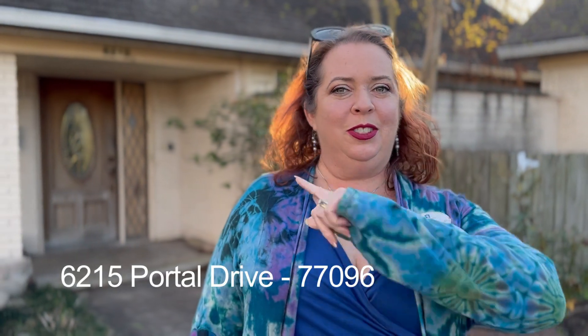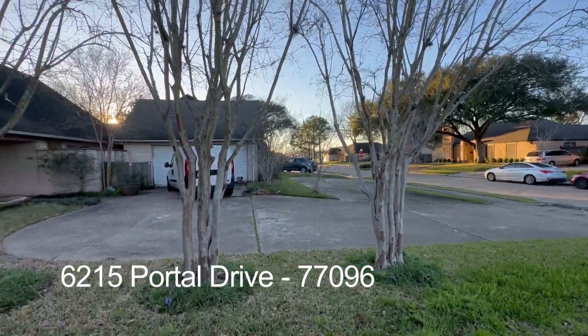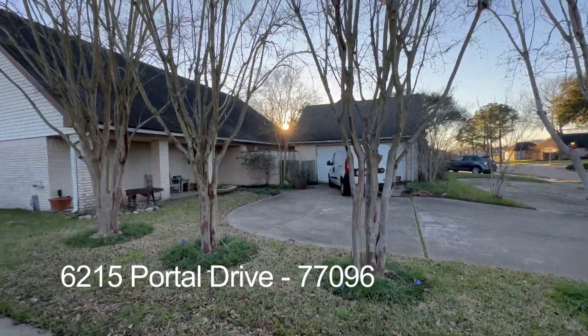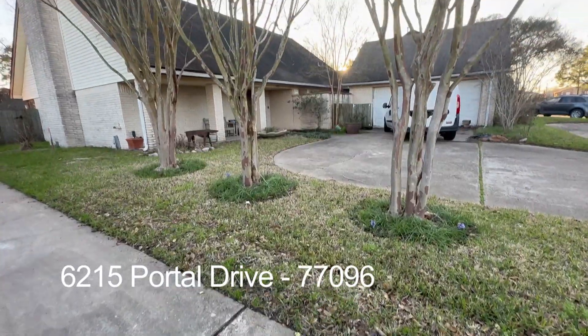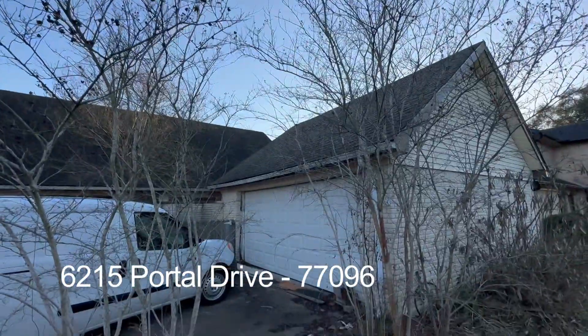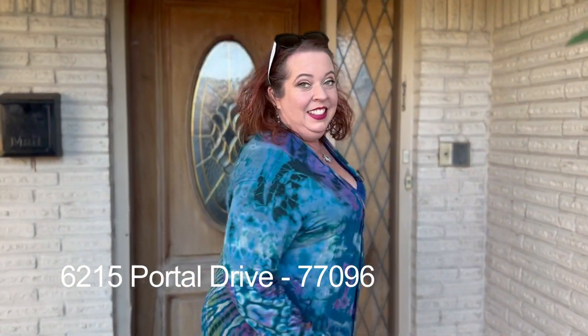Hi, my name is Amy Lynch Coalflat and we are at 6215 Portal Drive. It is in a great community. There's a circle drive, so much parking, a whole row of crepe myrtles, a two-car garage with room for your trash cans, and let's go check out inside.